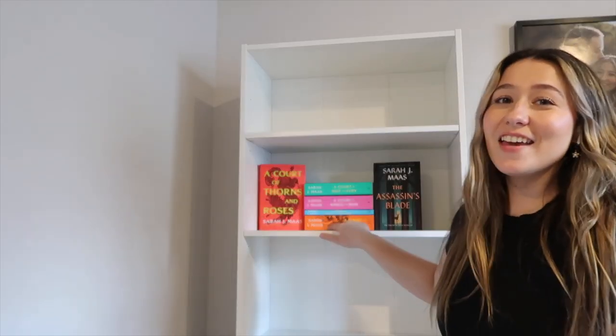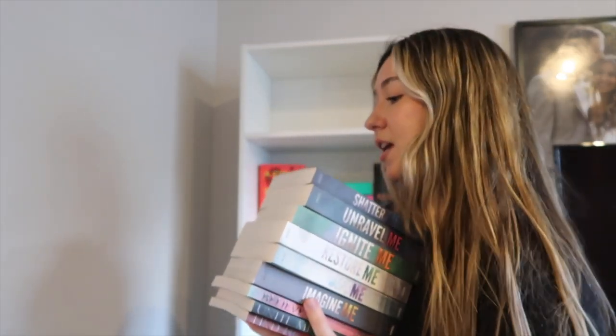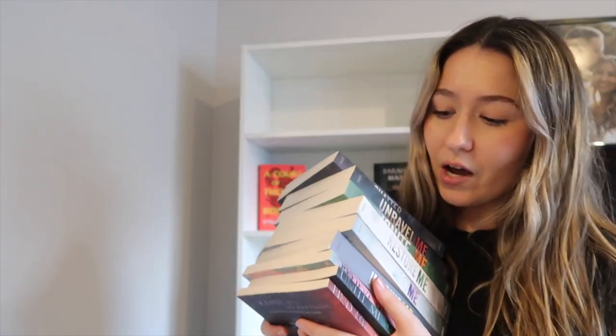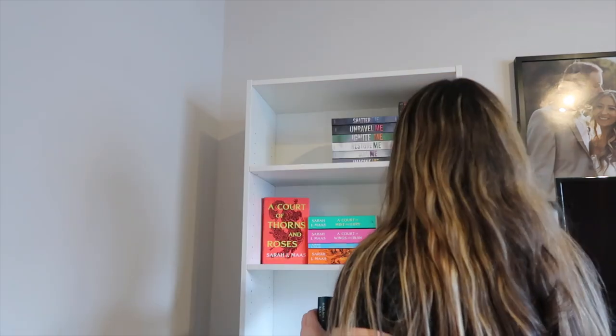We have the shelves up, so now I'm figuring out how to organize them. I think I want the first few shelves to be fantasy — maybe have some romance in there. I like how ACOTAR is placed, but I don't know if I want it on this shelf or maybe the top shelf. I think this series looks so unique — it has these eyes on each cover. I actually haven't read the series, but my favorite one is this cover because it's pink and glittery.